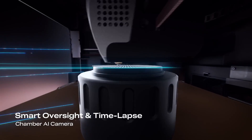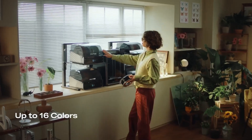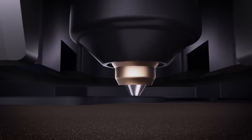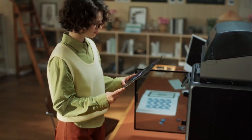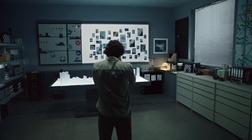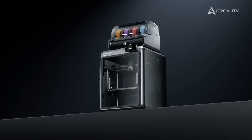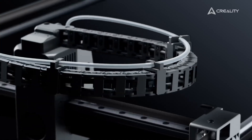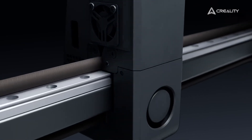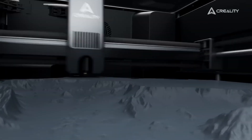The printer's large 300 × 300 × 300 mm build volume provides the necessary canvas for ambitious group projects, from architectural models to scientific displays. Its compatibility with a wide range of filaments — including multicolor and engineering-grade materials — unlocks creativity across every subject, from art to engineering. Direct access to the Creality Cloud Platform offers an extensive library of ready-to-print educational models, drastically reducing preparation time for teachers. By transforming abstract concepts into tangible objects, the Creality K2 Pro proves to be an indispensable tool for building critical problem-solving skills and digital literacy.